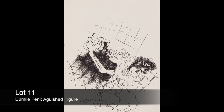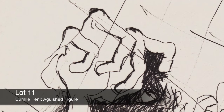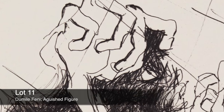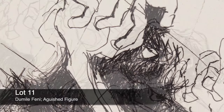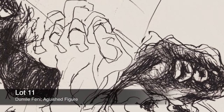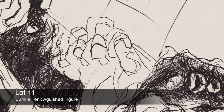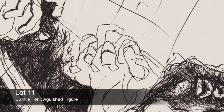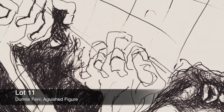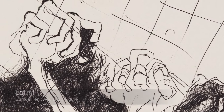Lot 11. Dumile Feni, 'Anguished Figure.' Dumile Feni was one of the resistance artists working under apartheid. The example you're looking at is called Anguished Figure and it graphically represents the suffering of the people under apartheid. Dumile left South Africa in 1968, first settling in London and then in the US from 1978. He died in 1991.